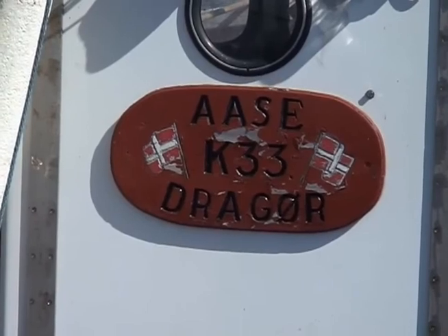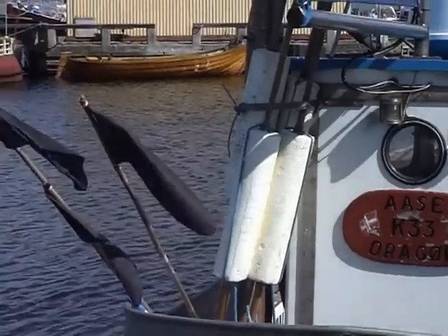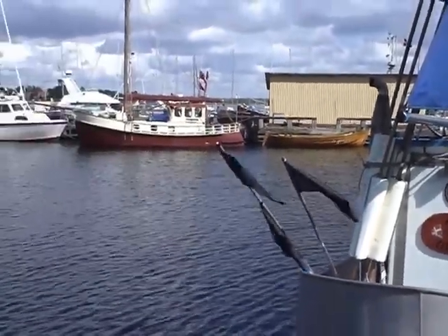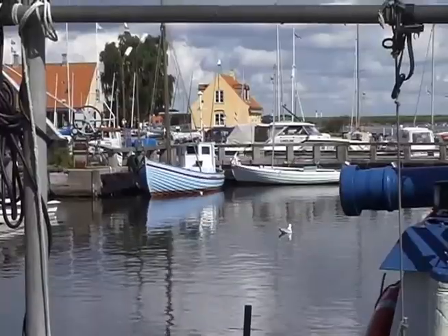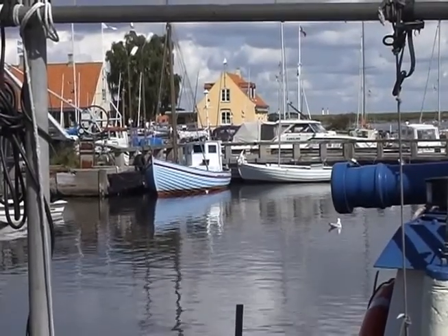But first we paused at the coastal town of Dragør. Once a prosperous seafaring town, it is now noted for its many well preserved historic buildings as well as the harbour.